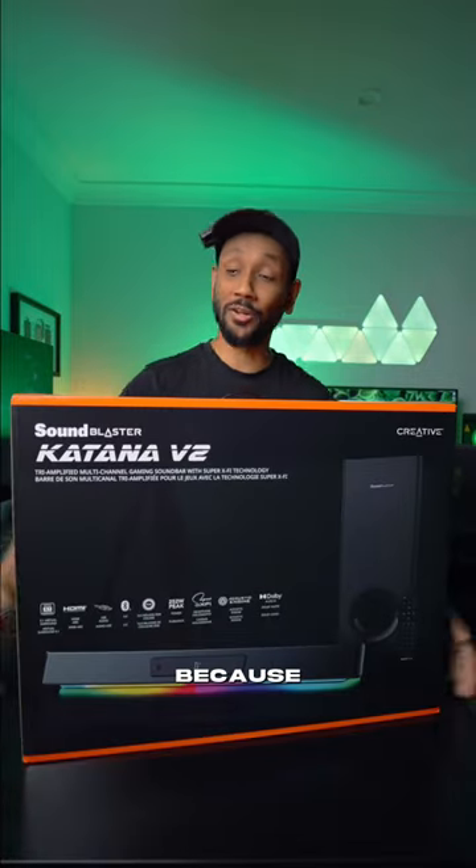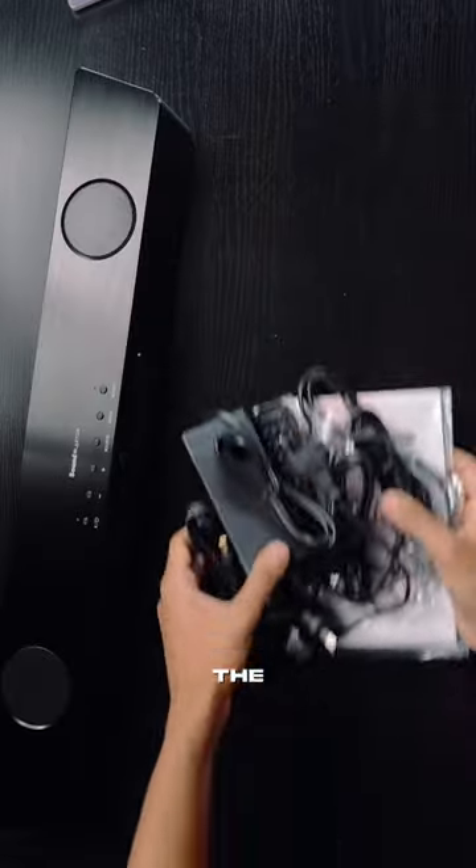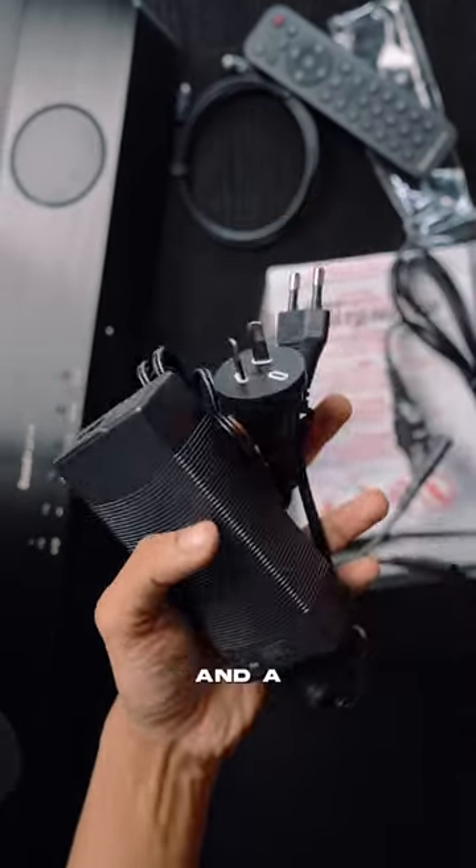My gaming setup is so much better now because of the Katana V2 soundbar from Creative. Other than the soundbar, out of the box you get a remote control, optical cable, USB-C cable, power brick, and a wall mount bracket.